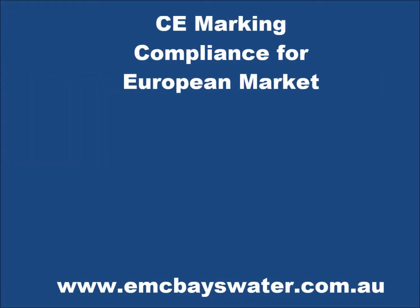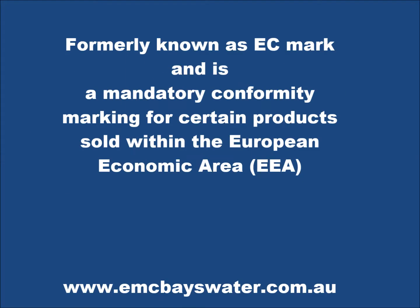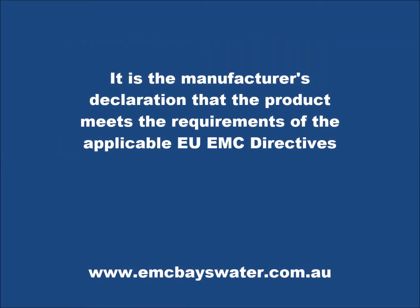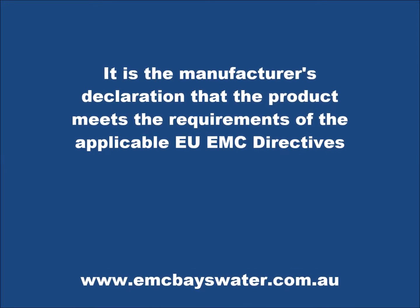CE marking is for compliance with the European market, formerly known as the EC mark. It is a mandatory conformity marking for certain products sold within the European Economic Area. It is the manufacturer's declaration that the product meets the requirements of the applicable European EMC directives.